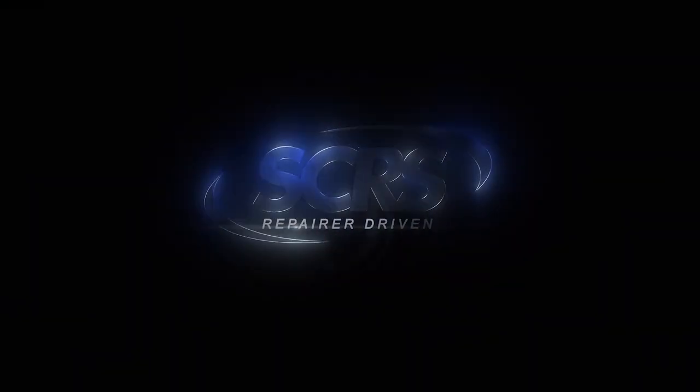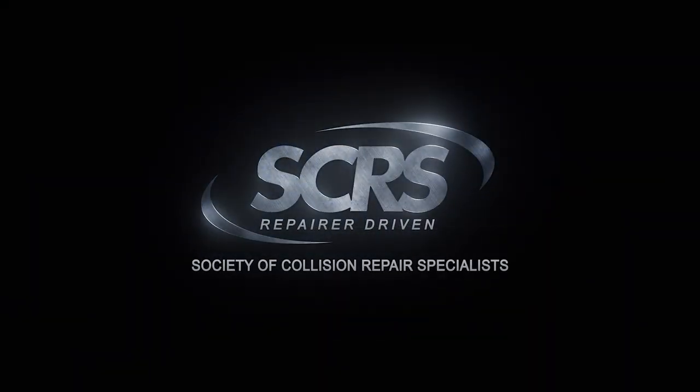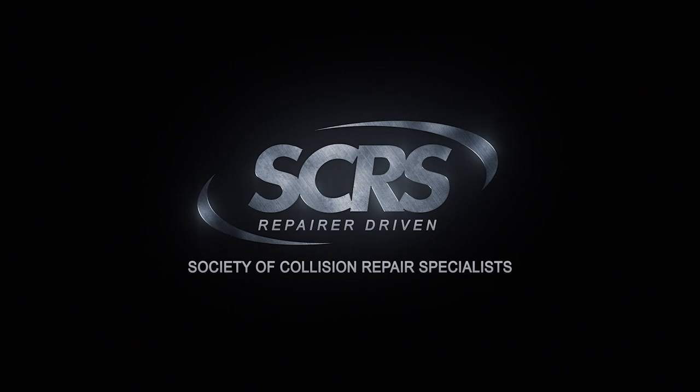Hey everybody, this is Mikey Anderson with Collision Advice. I'm here with my great friend Danny with the DEG and we're working with SCRS to bring you a series of quick tips that will help you to boost your business. Welcome to today's quick tip brought to you by SCRS.